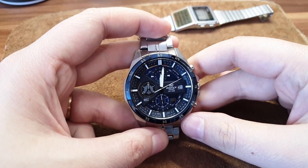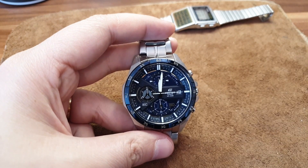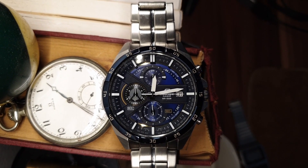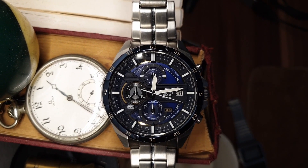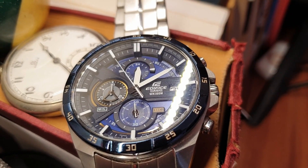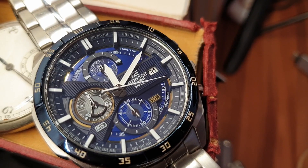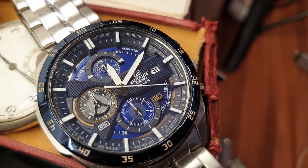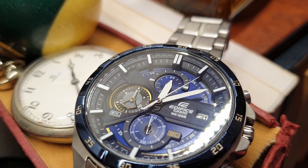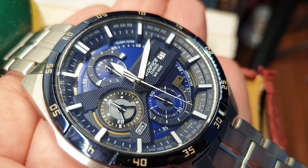Some of you have been criticizing me for dissing new micro-brands like Daniel Wellington and MVMT. I believe everyone should buy whatever they want with their own money. However, my channel has always been about finding the best value for money at any price range, and that's why I'm recommending the Casio Edifice.